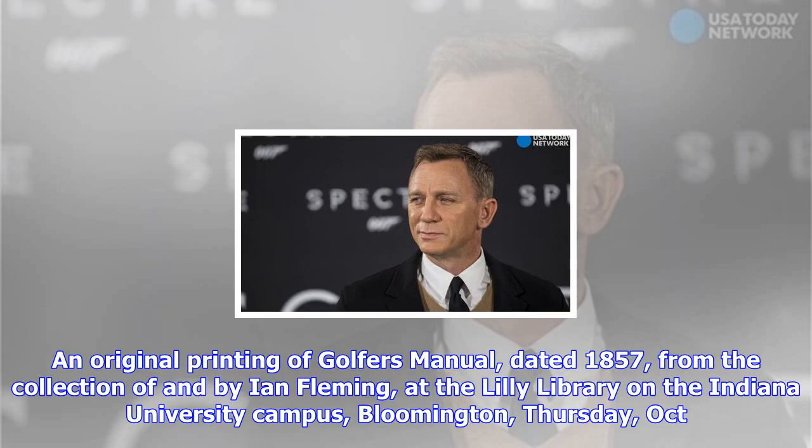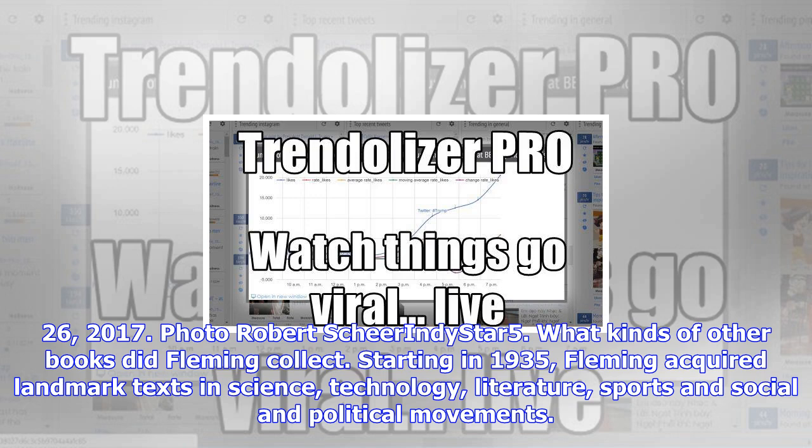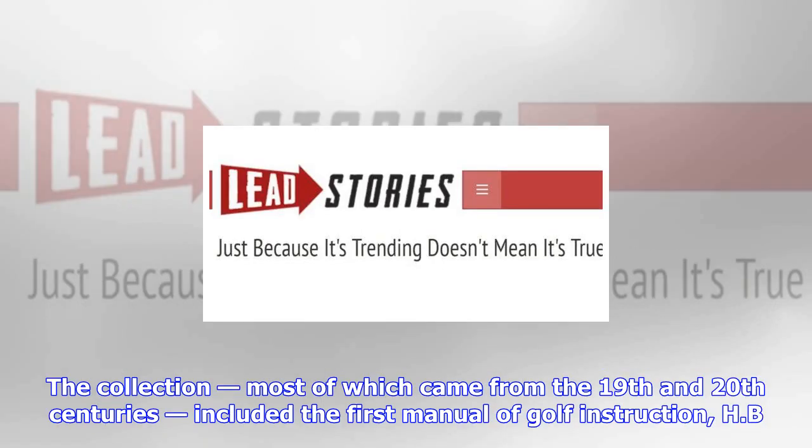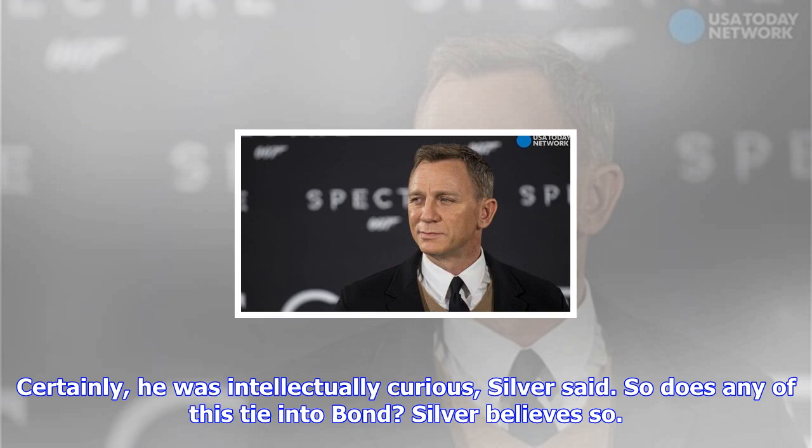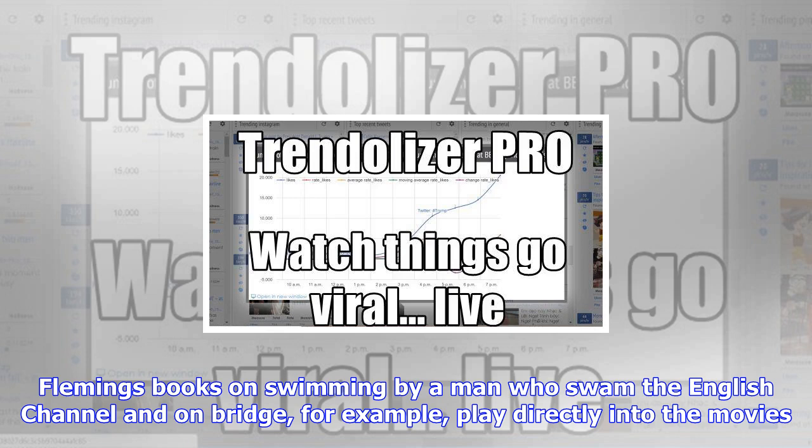What kinds of other books did Fleming collect? Starting in 1935, Fleming acquired landmark texts in science, technology, literature, sports, and social and political movements. The collection, most of which came from the 19th and 20th centuries, included the first manual of golf instruction — H.P. Farni's The Golfer's Manual — a manual for building airplanes called the Aero Manual, and an 1848 German first edition of Manifesto of the Communist Party by Karl Marx and Friedrich Engels. 'Certainly, he was intellectually curious,' Silver said. Fleming's books on swimming and on bridge, for example, play directly into the movies. 'A lot of these things relate to the accomplishments of a gentleman,' Silver said. 'It's what somebody in Bond's position would have been expected to know.'